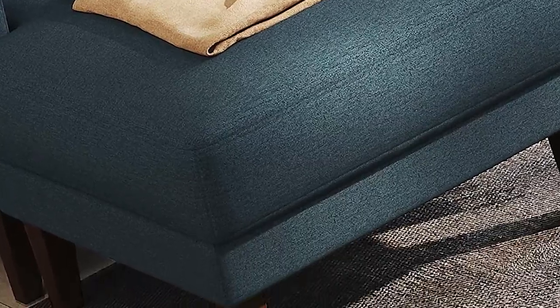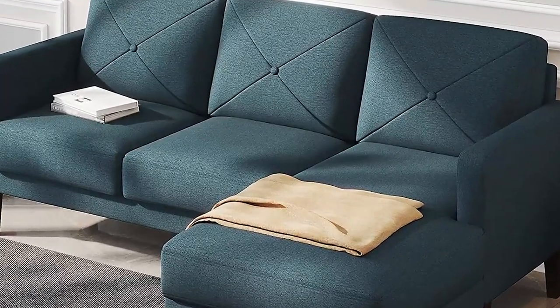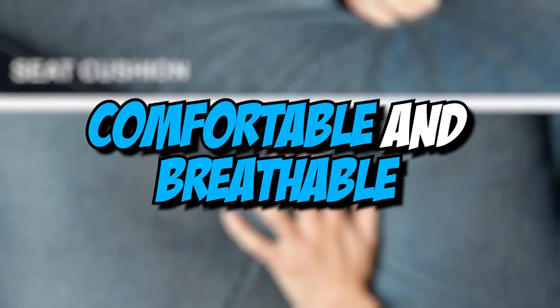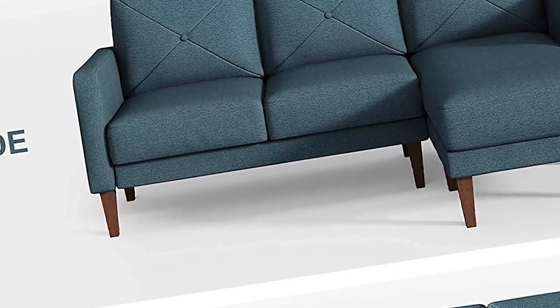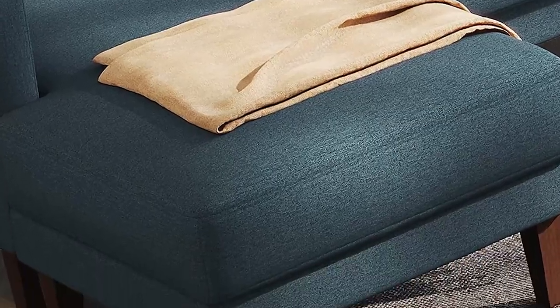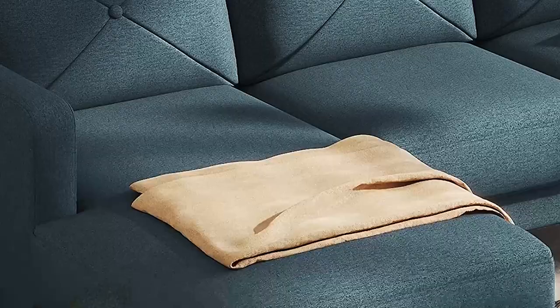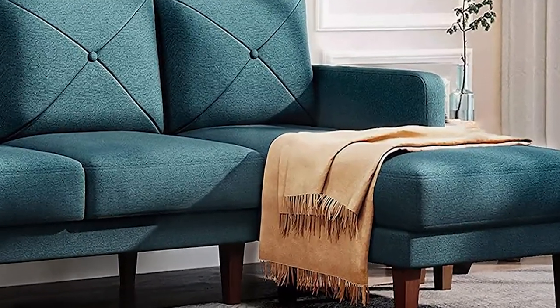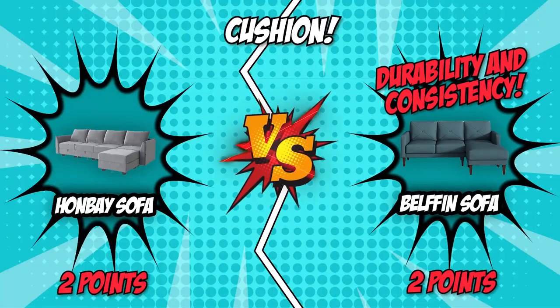Similarly, the Belfin sofa seat cushion is comprised of high-durability foam and premium pocket coils for improved resilience and softness, while the back cushion is filled with quality cotton for added fluff. It is wrapped in a modern linen fabric that is both comfortable and breathable, and the cushion cover may be removed and washed. In terms of durability and consistency, Belfin's pocket-coil seating tends to keep its form and support better over time, making it ideal for those who value long-term comfort. Clearly, Belfin comes out on top in this category.